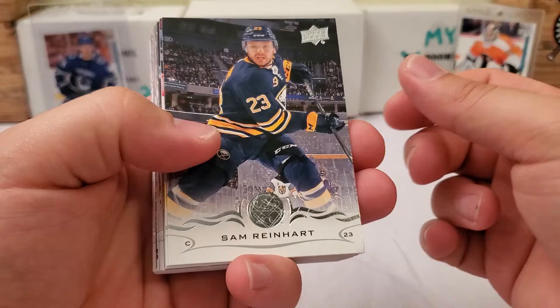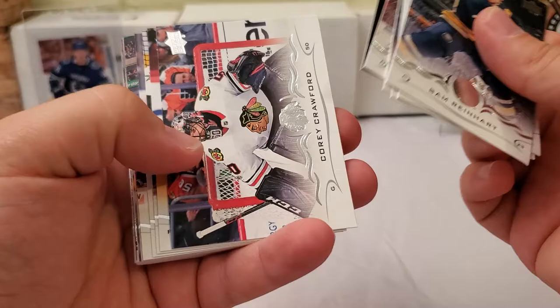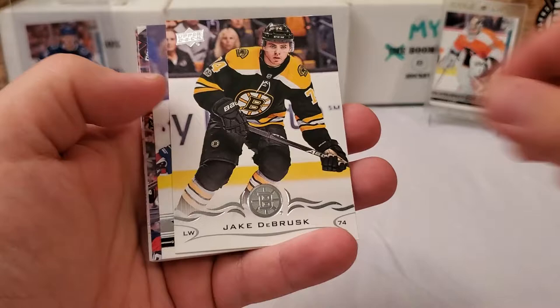Sam Reinhart — I think we have Young Guns in here. Jack Roslovic, Pavel Zacha, Matt Murray, Danny DeKeyser, Jonathan Marchessault, Corey Crawford, Sebastian Aho. Checklist of the Flower and Connor Hellebuyck, Brock Boeser, Jonas Brodin, Evgeni Malkin, Johnny Hockey, Seth Jones, Zach Parise — and we do have Young Guns coming up here right behind this, Jake DeBrusk, and it is...